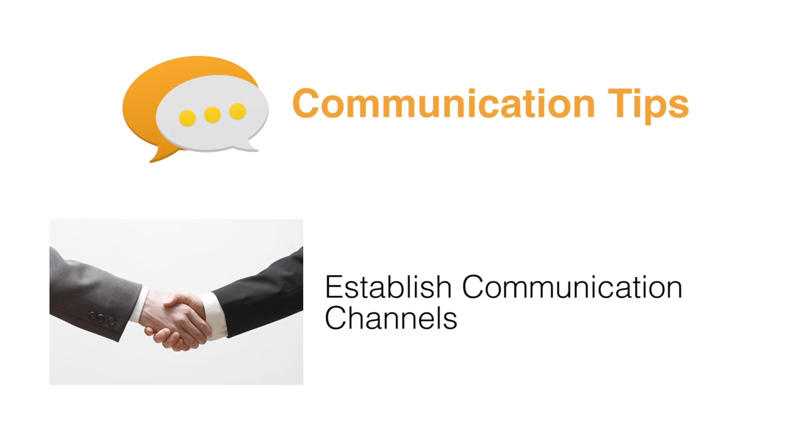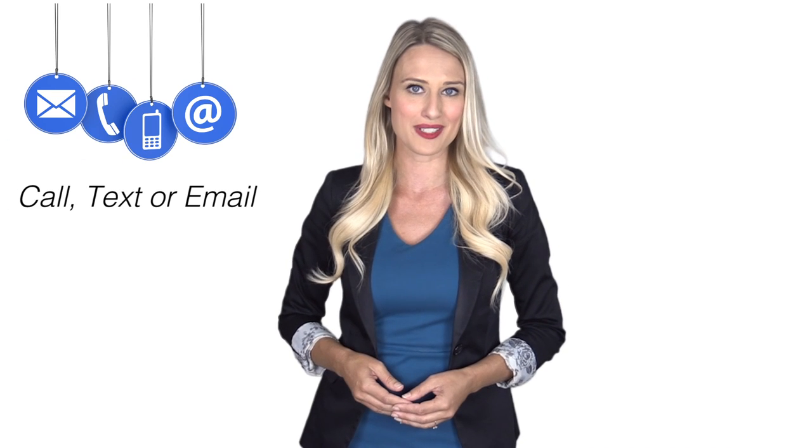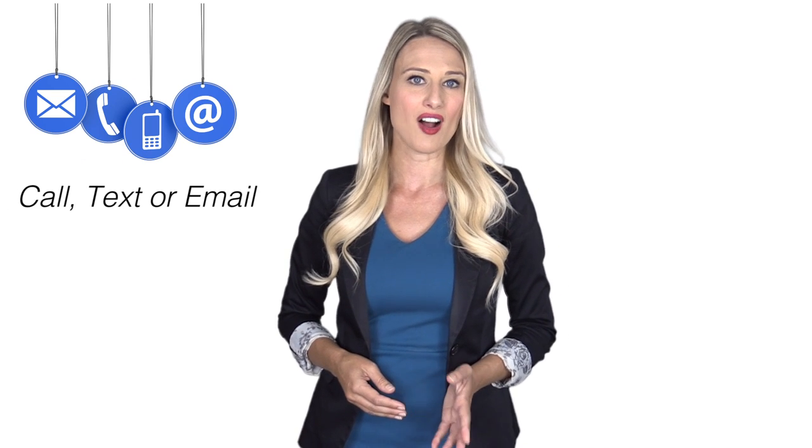Establish communication channels. While you probably communicate with your renters, it's important to note that the no-communication method doesn't work. Renters do like their privacy, but having a no-communication policy puts your renters, property, and reputation at risk. Let them know how they can contact you.